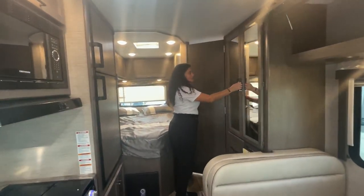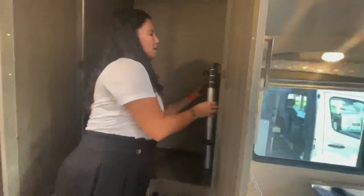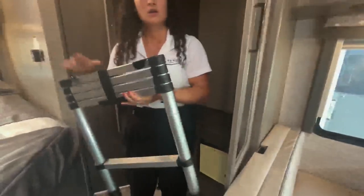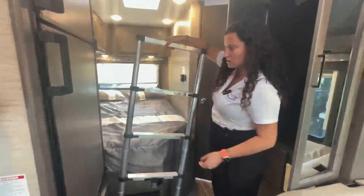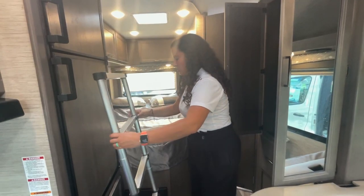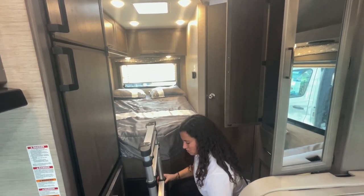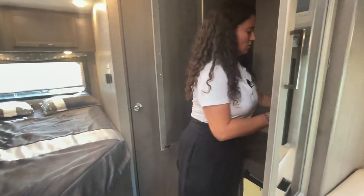Moving into the bedroom area, there's a dresser with a large amount of hanging storage and one drawer below. The ladder to the bunks is stored in there — I'm a big fan of this ladder over the previous permanently-open style. It hooks in and locks, and to close it you just push it in, watch your fingers, and hook it back in place.